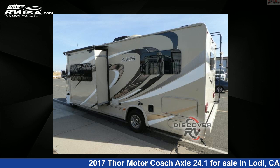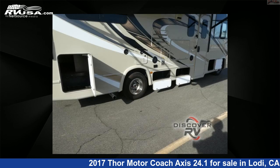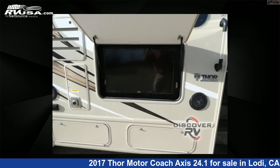This 2017 Thor Motorcoach Axis 24.1 is built on a Ford E-Series chassis. For more information and pricing on this unit, and to see all units available for sale by Discover RV, visit rvusa.com.